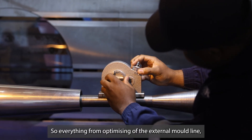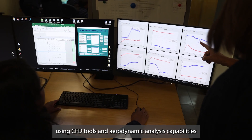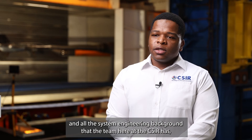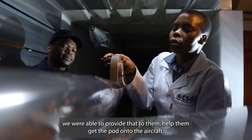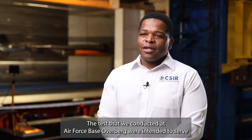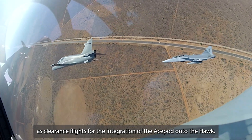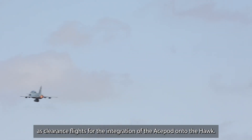So everything from optimising the external mold line using CFD tools and aerodynamic analysis capabilities, and all the systems engineering background that the team here at the CSIR has — we were able to provide that to them and help them get the pod into the aircraft. The tests that we conducted at Air Force Base Overberg were intended to serve as clearance flights for the integration of the ASPART onto the Hawk.